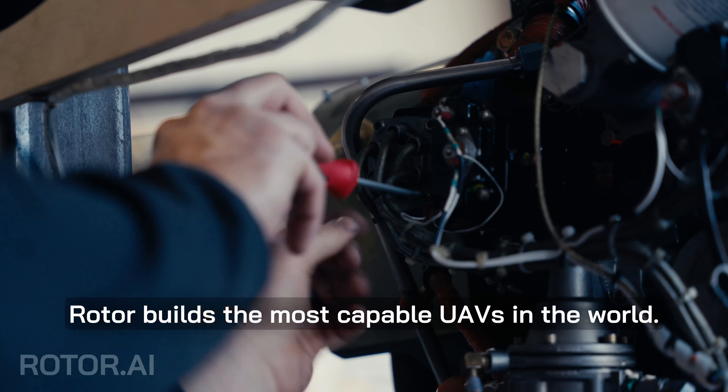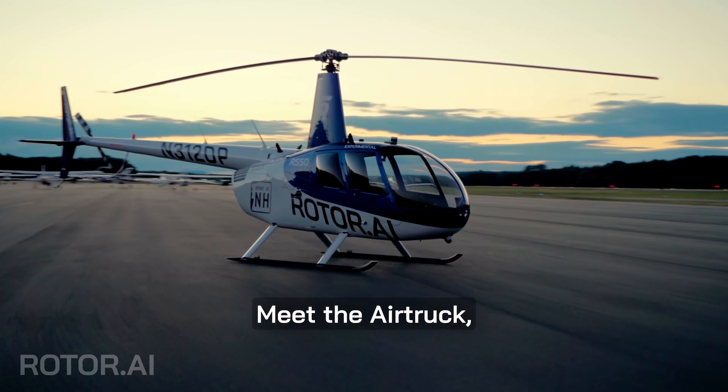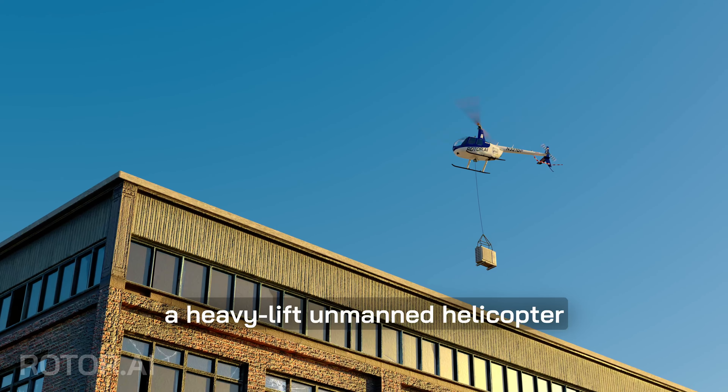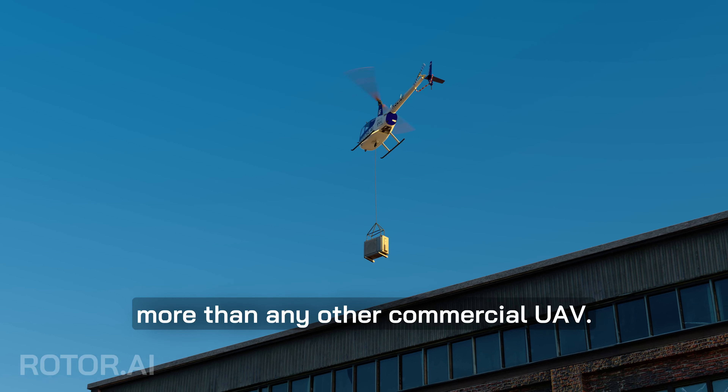Rotor builds the most capable UAVs in the world. Meet the Airtruck, a heavy lift unmanned helicopter that carries over 1,000 pounds of payload, more than any other commercial UAV.